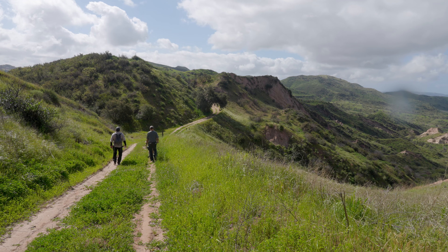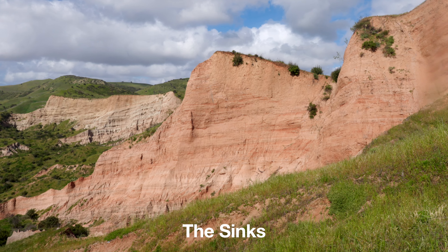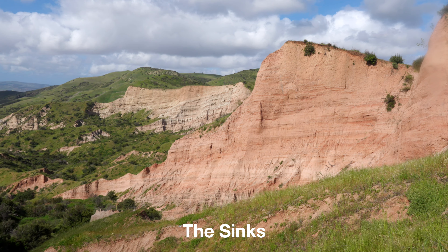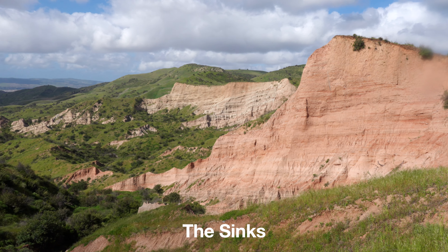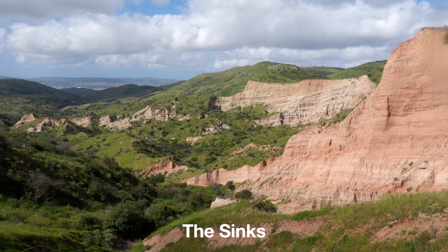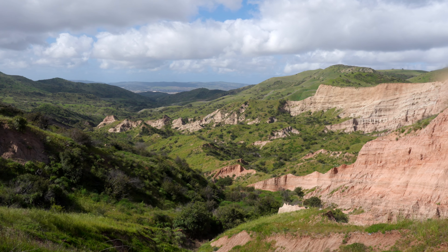When you get to this point, if you look off to the right you're going to get some great close-up views of the Sinks. These cliffs are sandstone, somewhere between 20 and 40 million years old — eroded and exposed over time. This whole area actually used to be underwater, under the ocean, way back when.